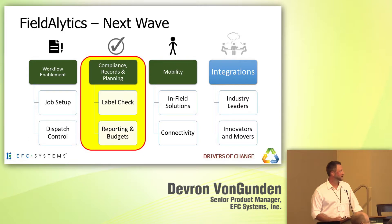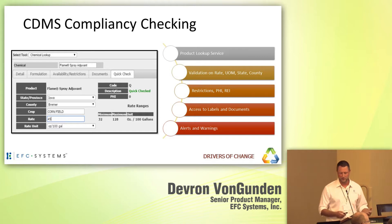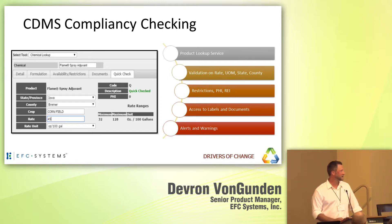Around the compliance and records side, we took advantage of our unique integration to CDMS for all of our label check needs. This allows us to have a full product lookup database, immediate qualification of the product based on rate, state, crop, and other variables to give feedback to our users — tying that into the records, scouting, and work order conjunction piece.